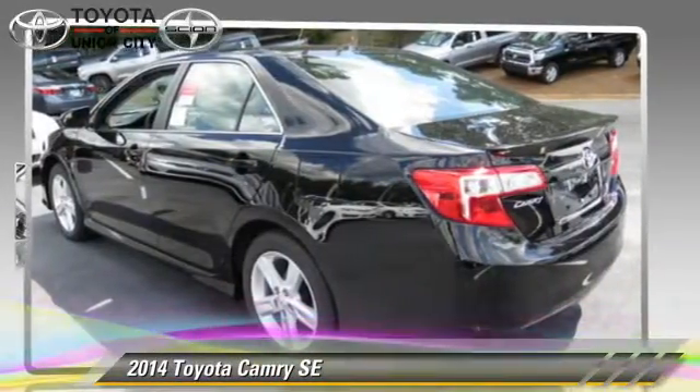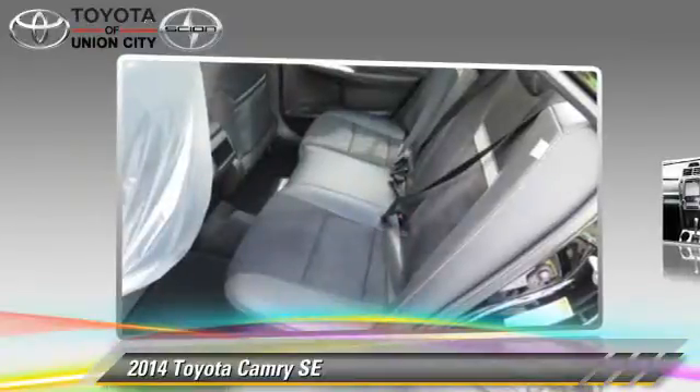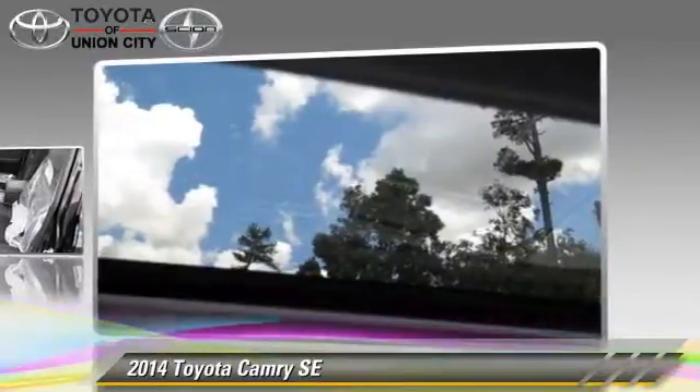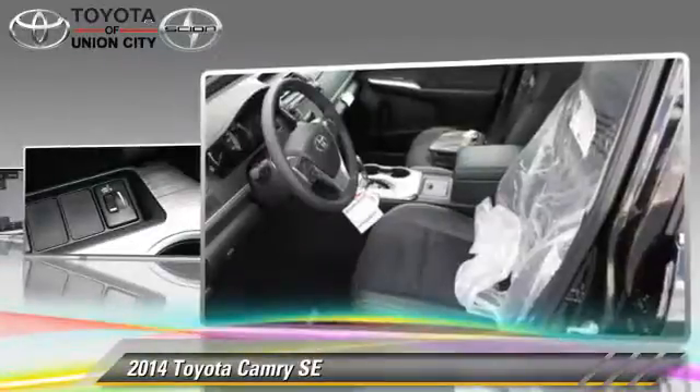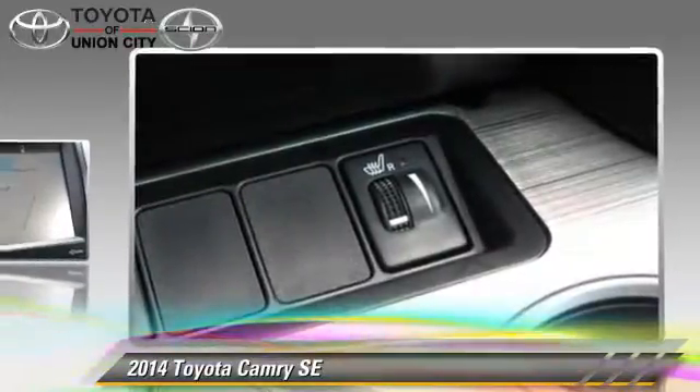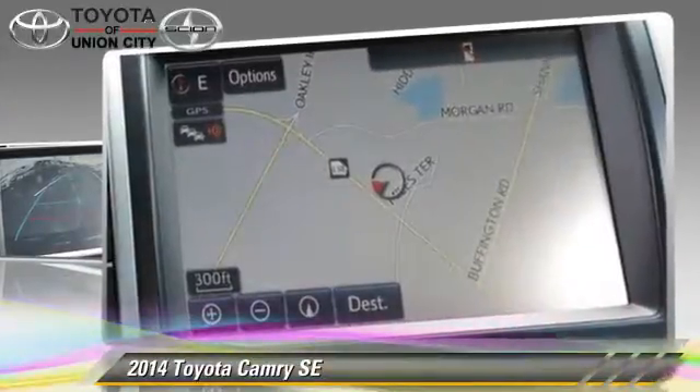The 2014 Toyota Camry SE, powered by a 2.5-liter 4-cylinder engine with a 6-speed automatic transmission — this vehicle is well equipped. This Toyota features cruise control, a CD player, and tilt wheel.